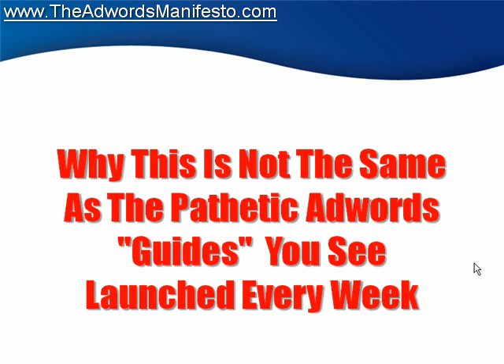Have you ever bought one of those guides? I'm sure you have. I have too — I bought a ton of them, but that was when I started out. And what did I get from them? Nothing. I got absolutely nothing from them. Well, except I did get one thing: frustration. Like extreme frustration — the kind that makes you want to bang your fist against a wall and tear your hair right out of your head. That's what I got.